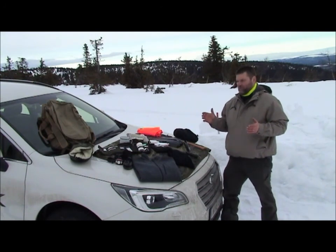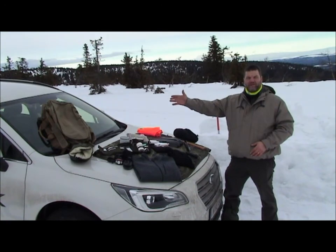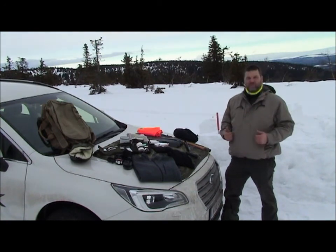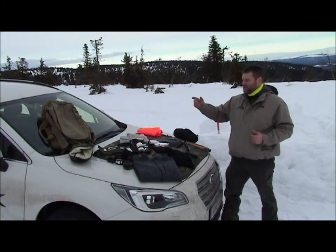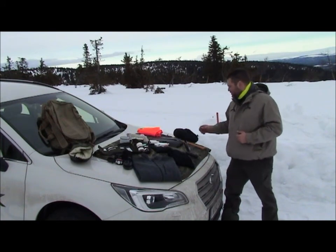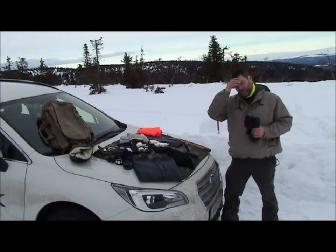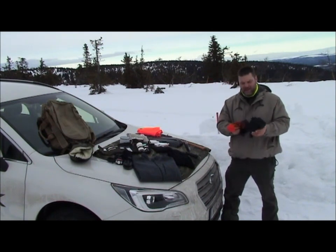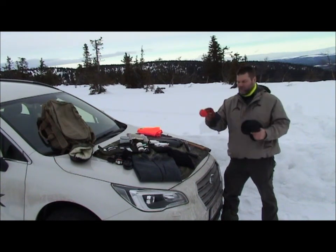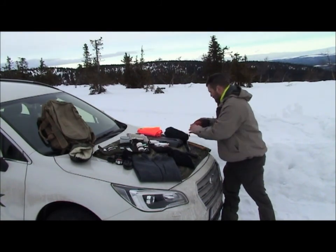Extra clothing also — I have this warm jacket that fits into the bag perfectly. It can be put on top of me while I'm sitting in the car if I'm stuck. And also, one of the places where you lose most of your heat is through your head, which is why I have a warm hat with me. It could be any of these types.